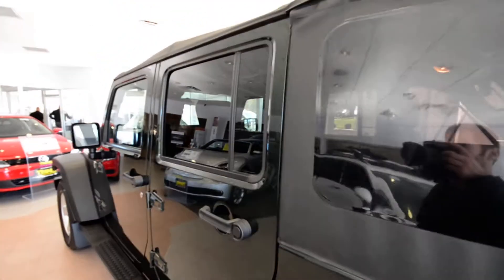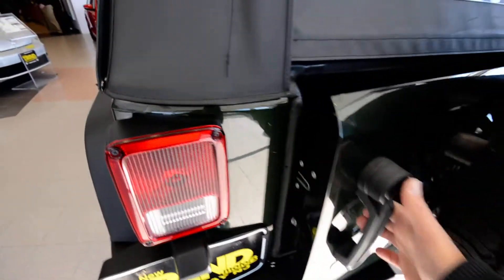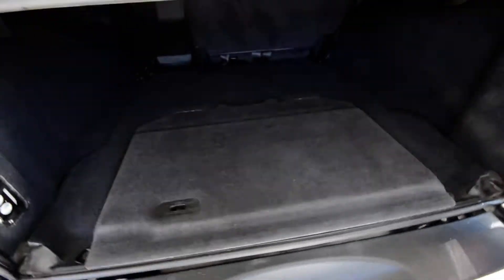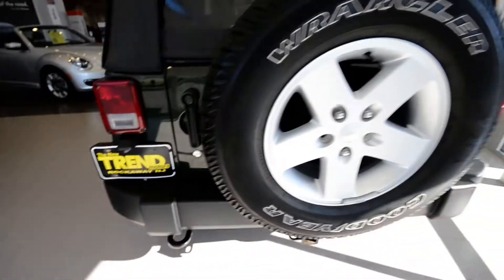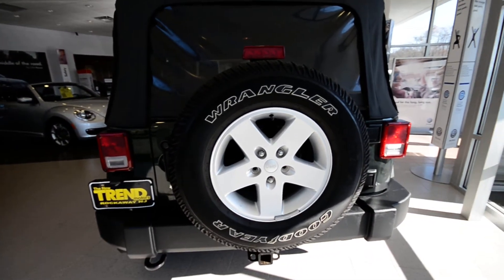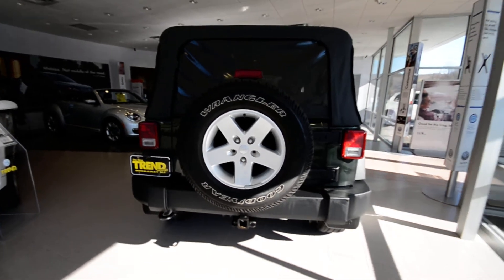The soft top is supposed to be pretty easy to fold — I haven't done it, but I would imagine it's pretty simple. You can see there's lots of space back there. Having the spare tire mounted on the back increases that space. With the Cherokees they used to put the spare tire inside, which just ate up some space.